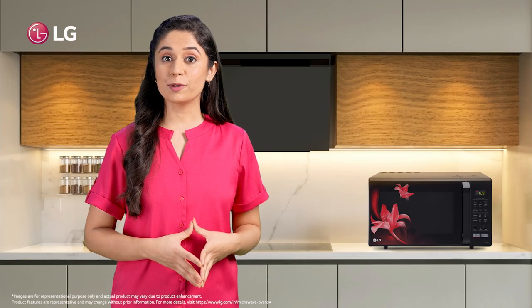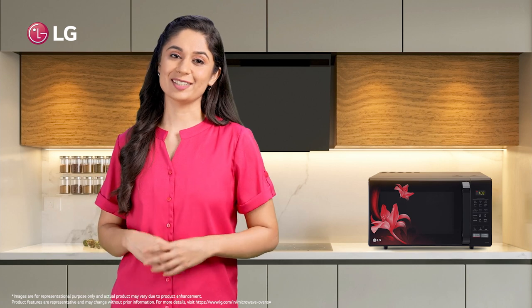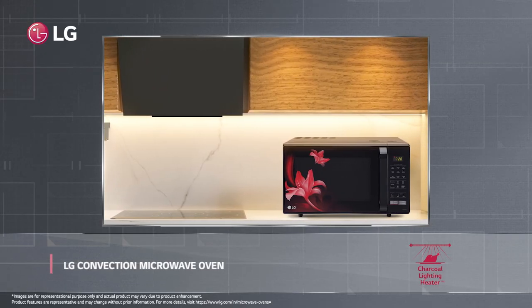Hi! Today, I'll tell you about the genie in my kitchen who can cook anything with a touch. Surprised? I'm talking about my new LG convection microwave oven which comes with auto cook menu.